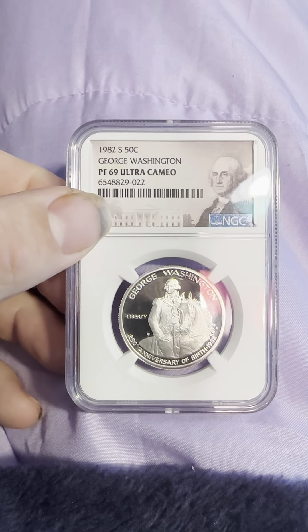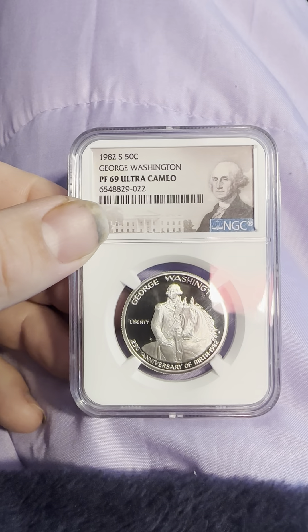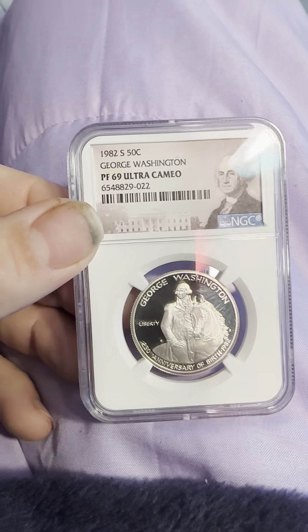Today we have a 1982 S San Francisco Mintmark George Washington Commemorative Half Dollar, graded PF69 Ultra Cameo in an NGC slab.